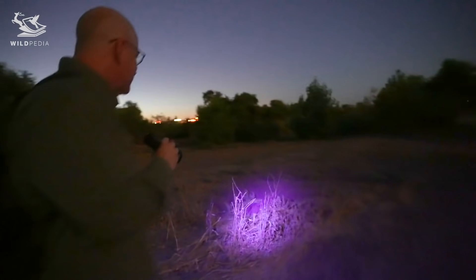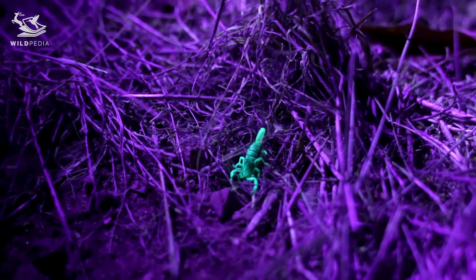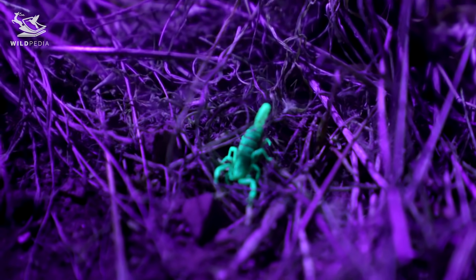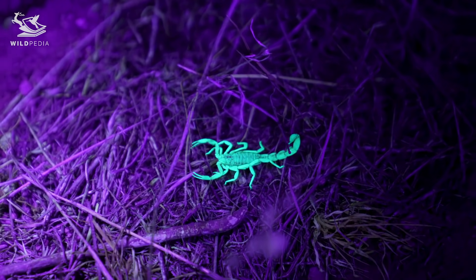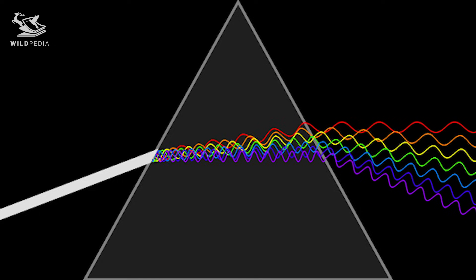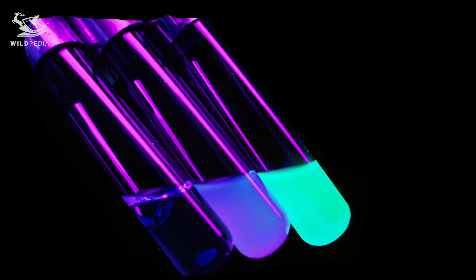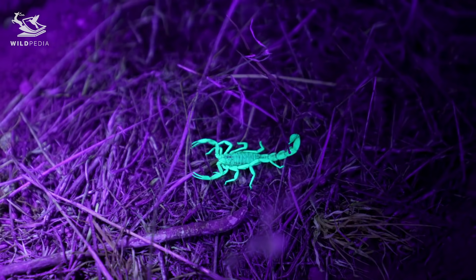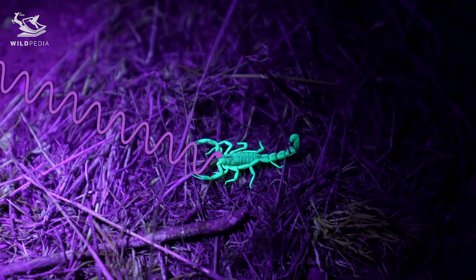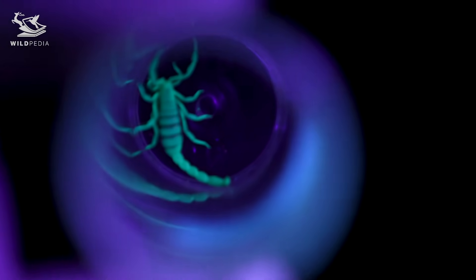Finding scorpions at night in the desert is surprisingly easy. All you need is an ultraviolet torch because scorpions are extremely fluorescent. Fluorescence is the emission of light by a substance that has absorbed light or other electromagnetic radiation. It is a form of luminescence, meaning their bodies absorb ultraviolet light and re-radiate it in the most visible part of the spectrum, making them glow this bright neon green color.